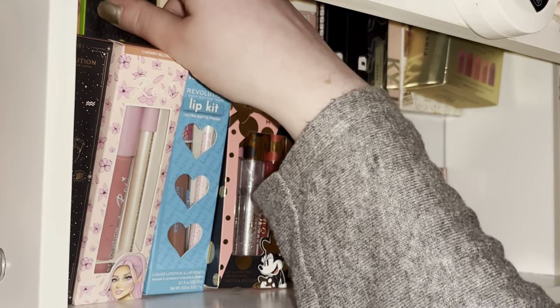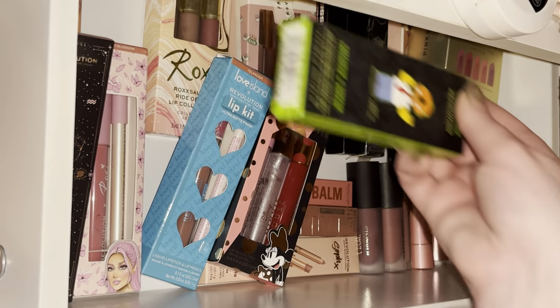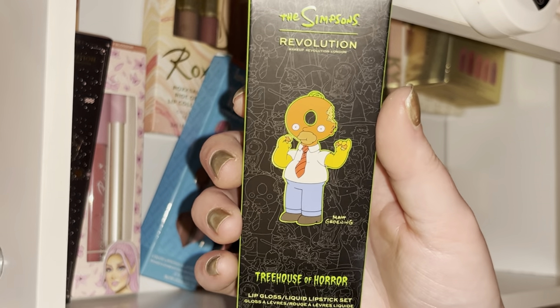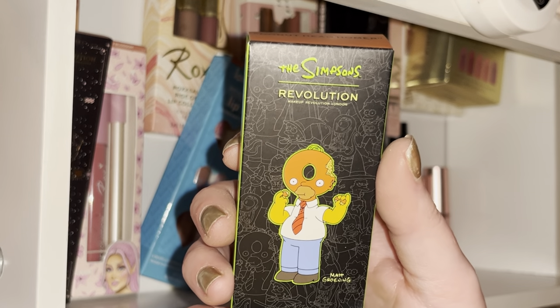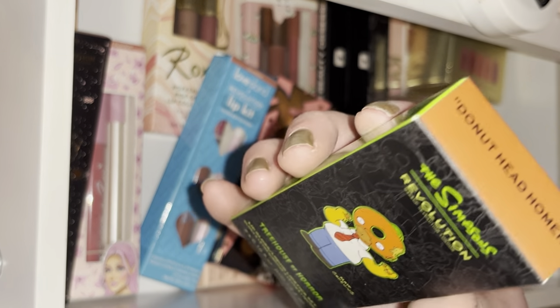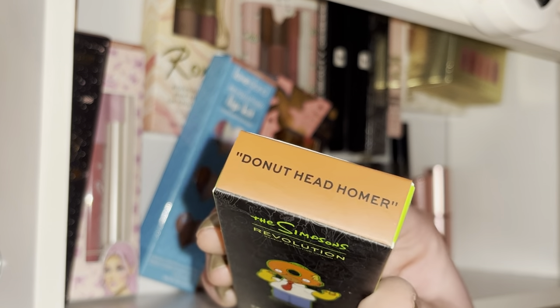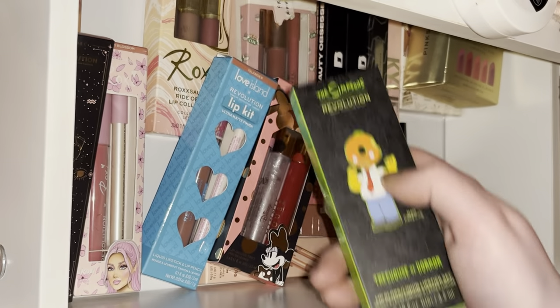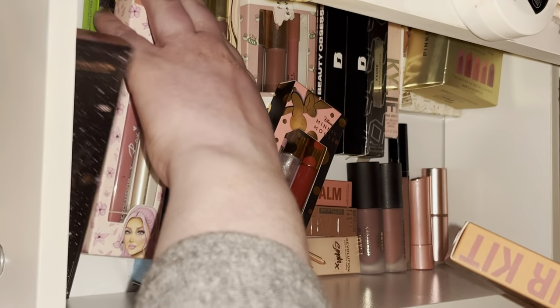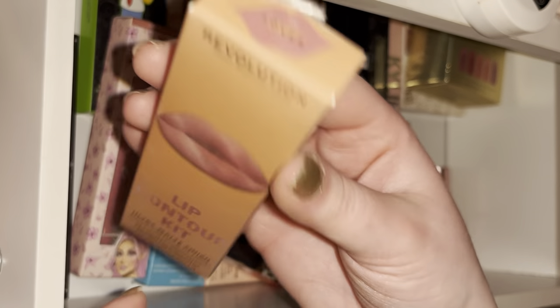Next I have the Simpsons lip kit from Revolution — it's the Donut Head Homer one. You get a warm brown liquid lipstick and a clear gloss to go with it.